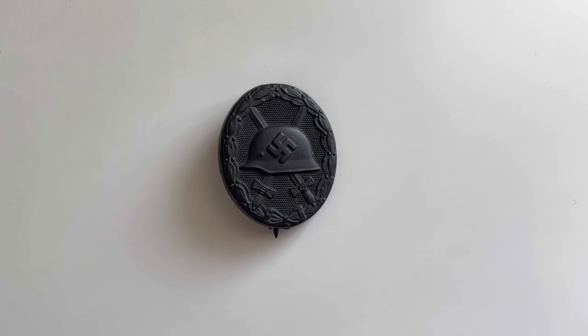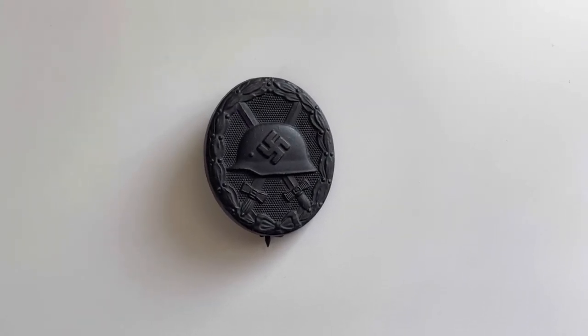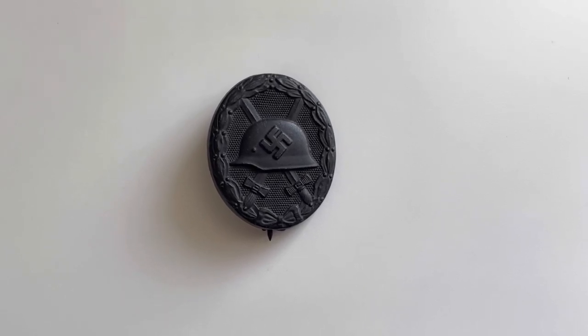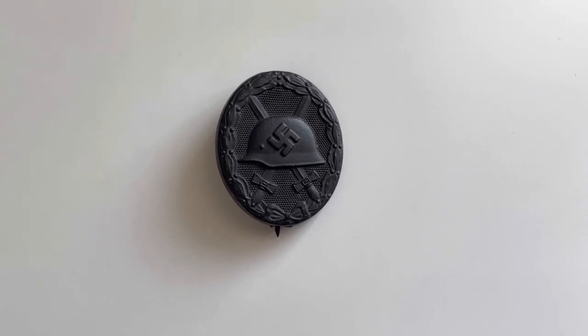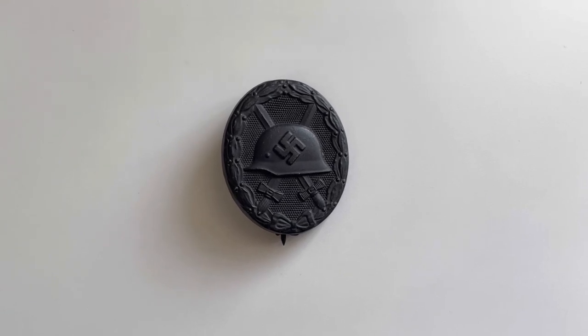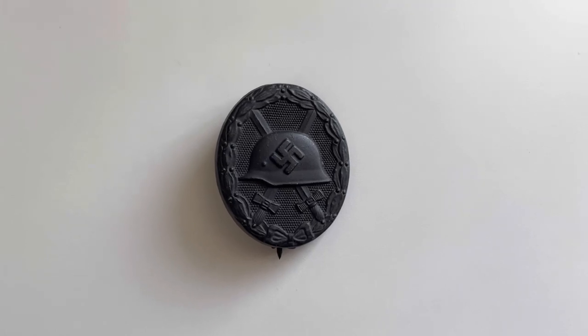Moving on to the actual medal itself — we can see that it's in absolutely mint condition, most likely unissued. If it was issued it was probably kept in a packet, but yeah, very very nice, barely any scratches on it. I do like having a bit of both in my collection — things that have been used and things that have been unissued — so it's quite a nice condition Wound Badge here.